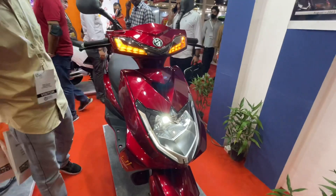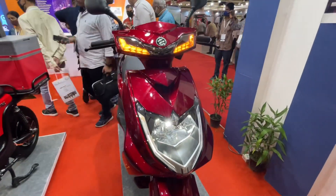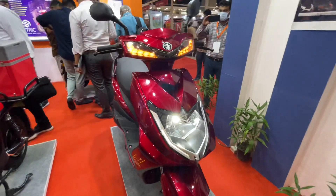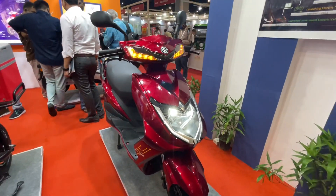The top speed is 25 km per hour, and it takes 3 hours to charge fully. You get a 500W motor, and it also features a reverse function.